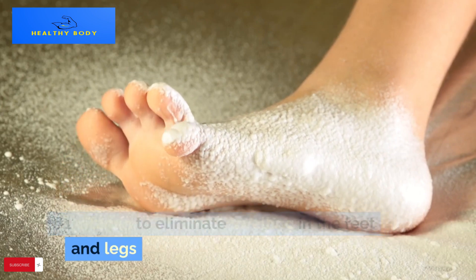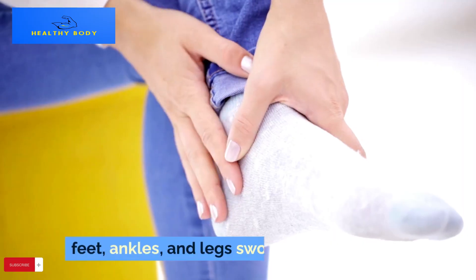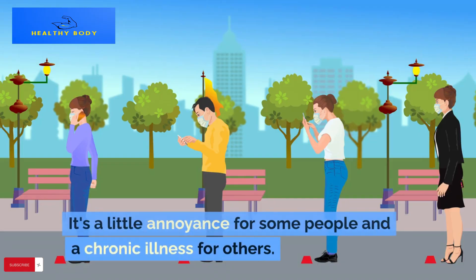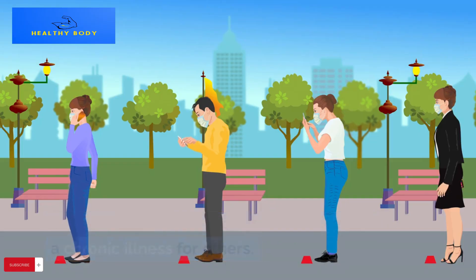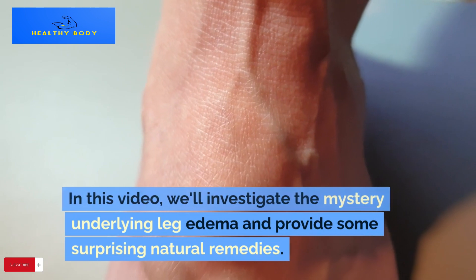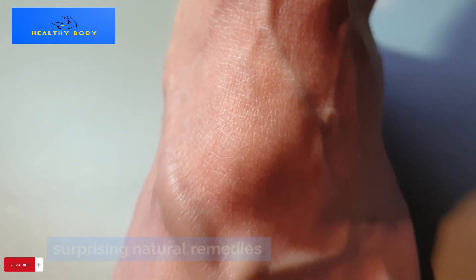Feet, ankles, and legs swollen — it's a little annoyance for some people and a chronic illness for others. What is the source of this widespread ailment? In this video, we'll investigate the mystery underlying leg edema and provide some surprising natural remedies.